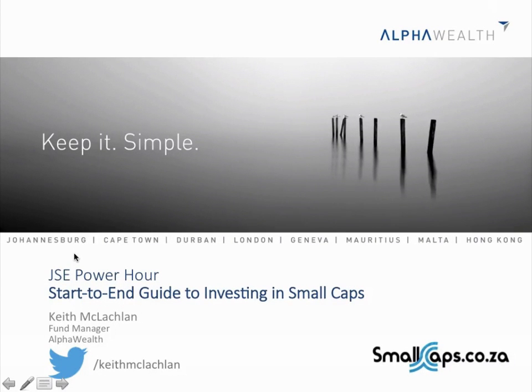Evening ladies and gents, my name is Simon Brown. Not doing the Power Hour, just doing the introduction. Keith McLachlan from Elfo Wealth, a small mid-cap fund manager, will be talking around small caps — how to spot them, how to identify them, how to look for small cap funds, and he'll give us some small caps he particularly likes.